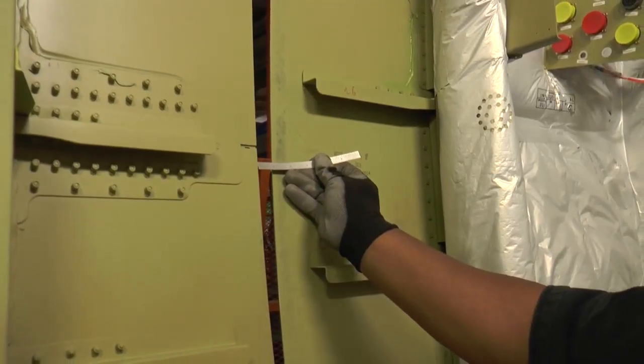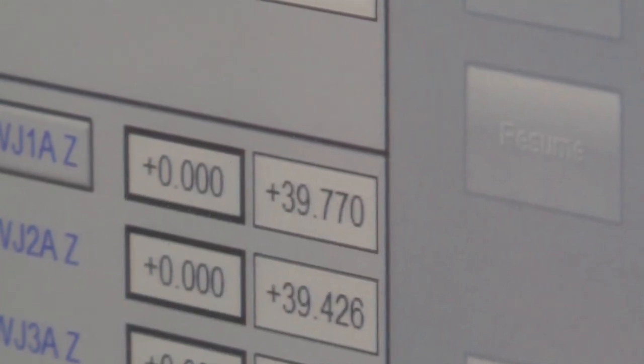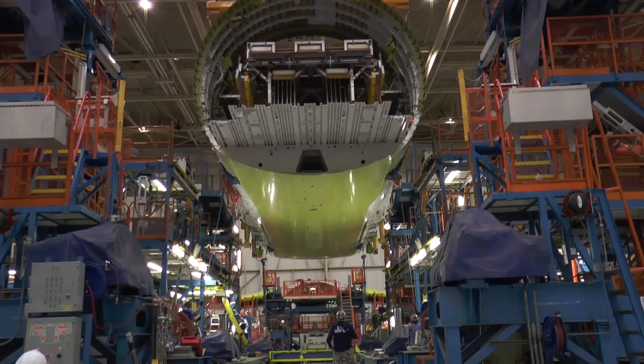Everything is done slowly, done precisely, and done safely.